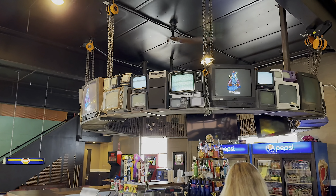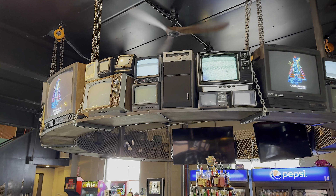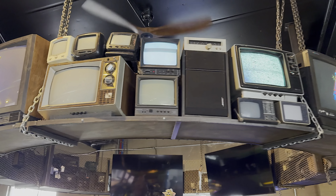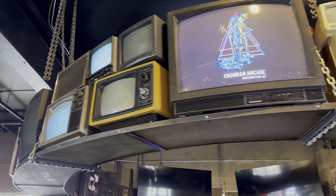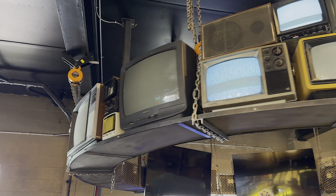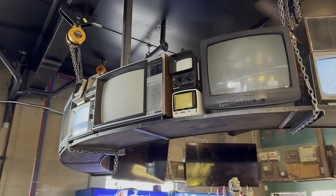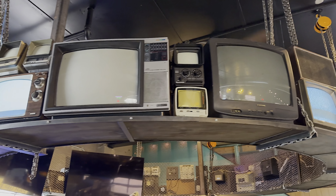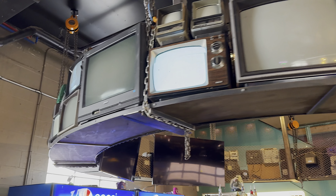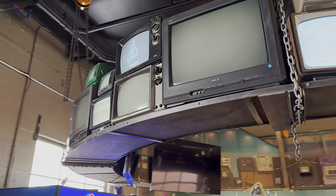Got the bar over here with the old school TVs. Loved the static. These TVs are so old, some of them. Believe it or not, I had a TV roughly that size when I was very young. This might be the most fascinating part of the bar area right here.